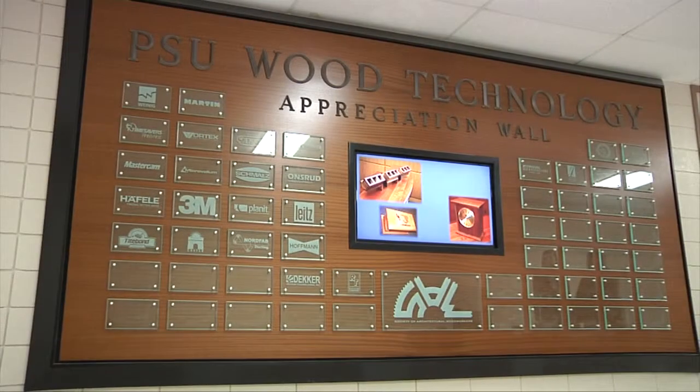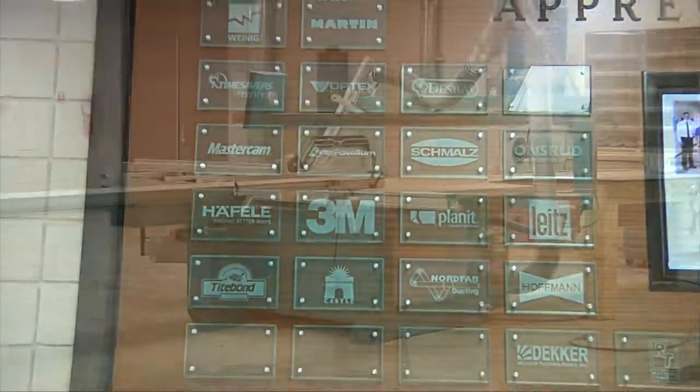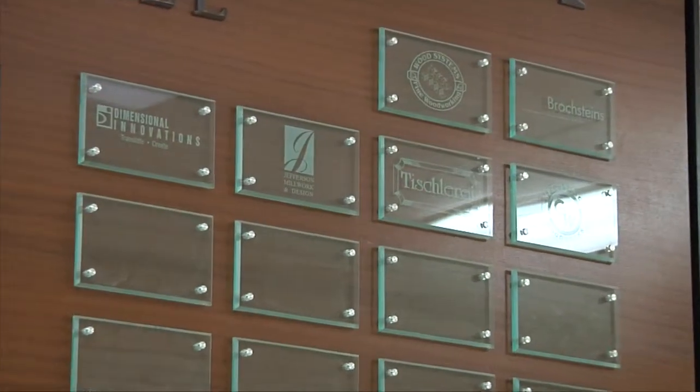The Pittsburgh State Wood Technology Program would not be what it is without the huge support and help of our industry supporters. Our facilities, equipment, and labs would definitely not be what they are without the help of our major donors and supporters. I would just like to say thank you to all of those guys.